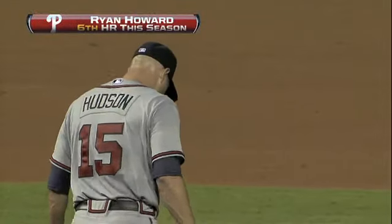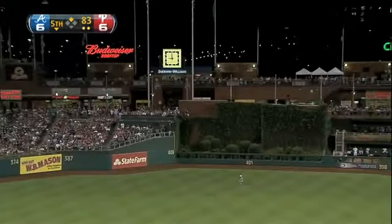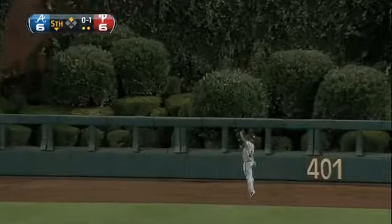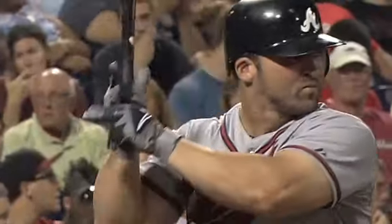Later in the inning, the bullpen in for Atlanta. Eric Kratz hits it deep to center field — watch Michael Bourne, the former Phillies farmhand, leaping up against the wall to make a terrific catch in deep center field. Going into the top of the seventh, we're still tied.